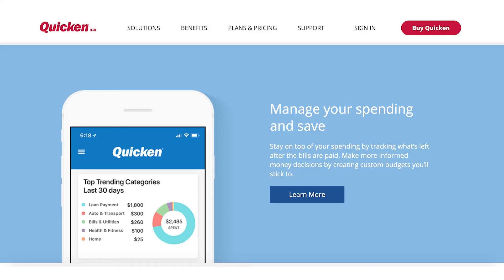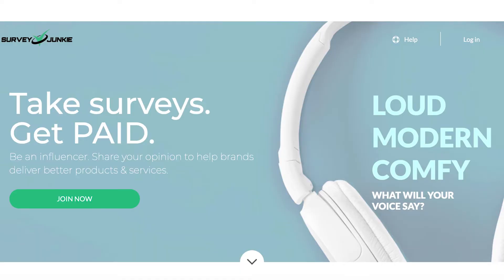The next app is Quicken, which we spoke about earlier — it's a budgeting software that helps you track your spending and automatically categorizes it so you know where your money's going. And then there's Survey Junkie, an app where you earn points by completing surveys, which you can later redeem for cash on PayPal, e-gift cards, or direct bank transfer. While you won't get rich, Survey Junkie is a legitimate money-making platform where you can earn extra cash on the side and chip away at your student loan. Links for all of those apps are in the description.